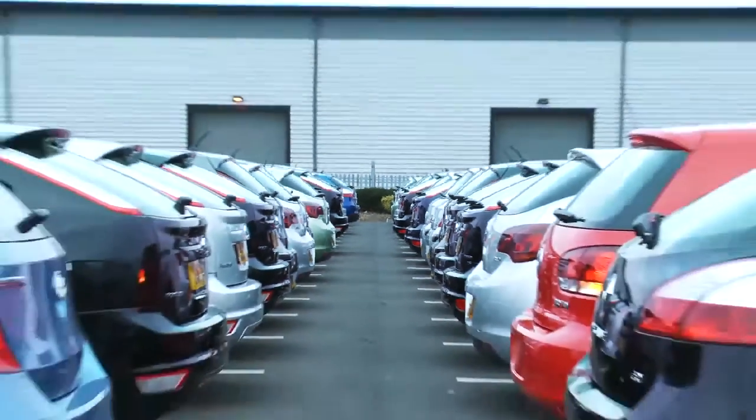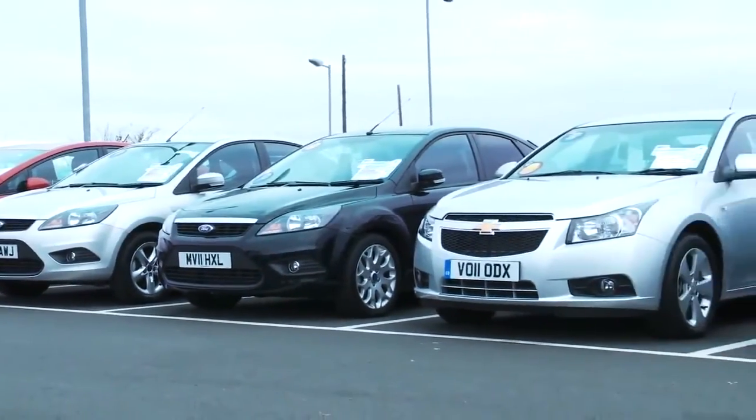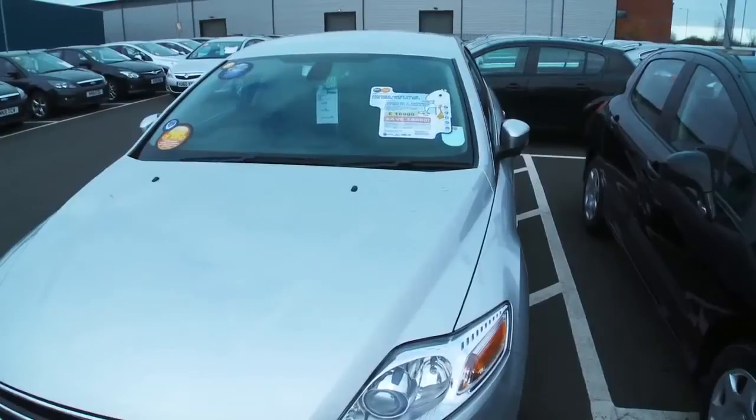Independent dealers and car supermarkets like this one are generally cheaper as they are not tied to a particular manufacturer, but any warranty you get may be limited.